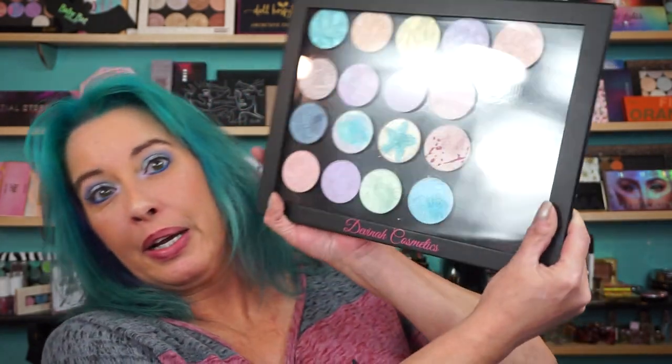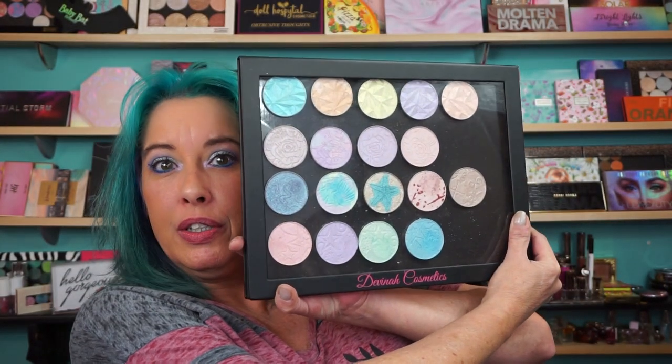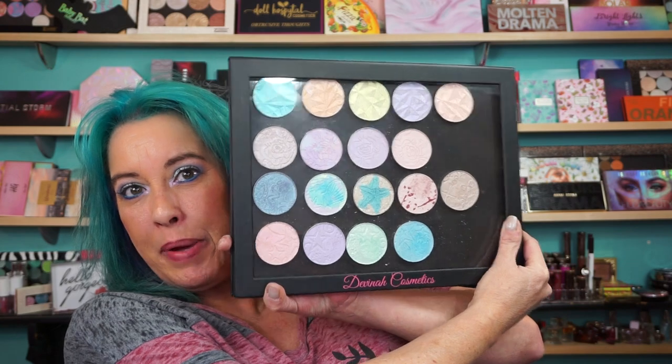Hi everyone, welcome back. Alright, swatch video for you. Bitter Lace Beauty. I have them in this huge Davina Cosmetics Empty Magnetic Palette.